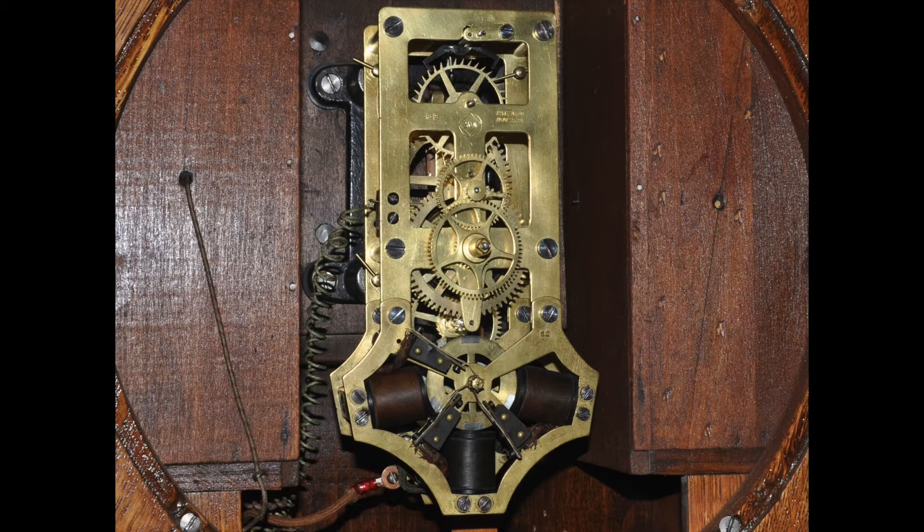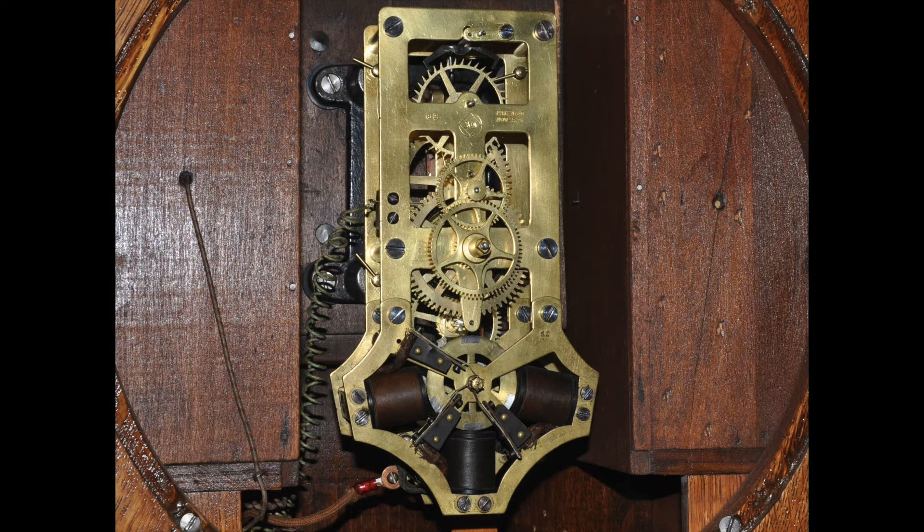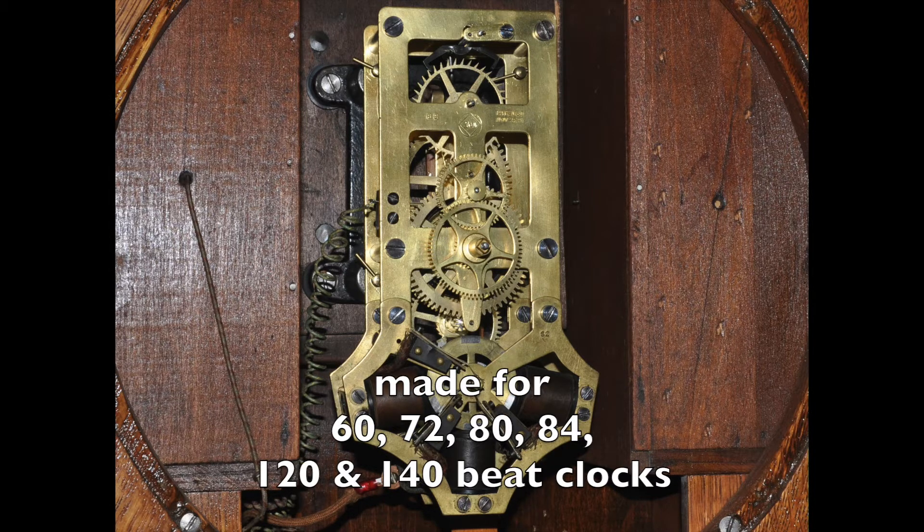This is an image of Pond's rotary movement. This movement was used in all Self-Winding Clock Company clocks through 1898. With simple modifications, this same rotary movement could be made for 60, 72, 80, 84, 120, and 140 beat clocks.